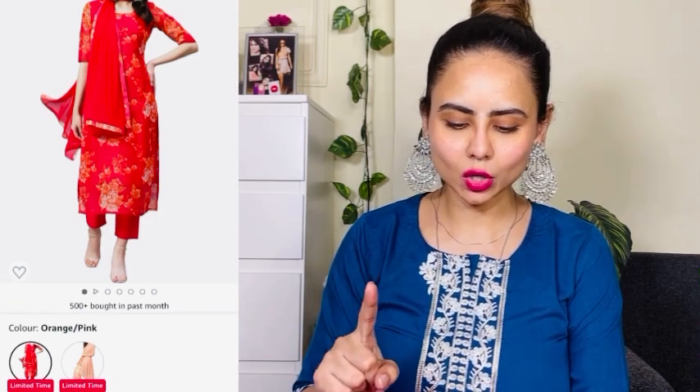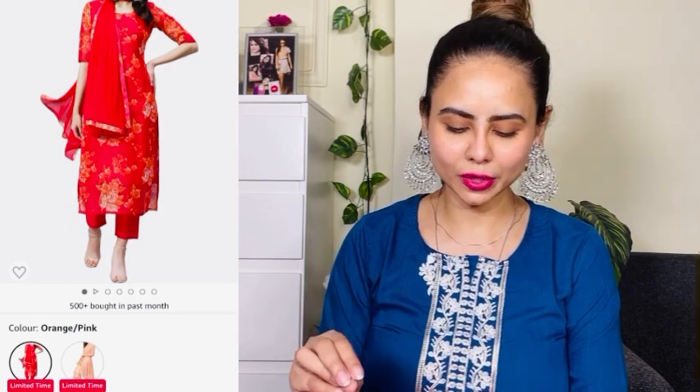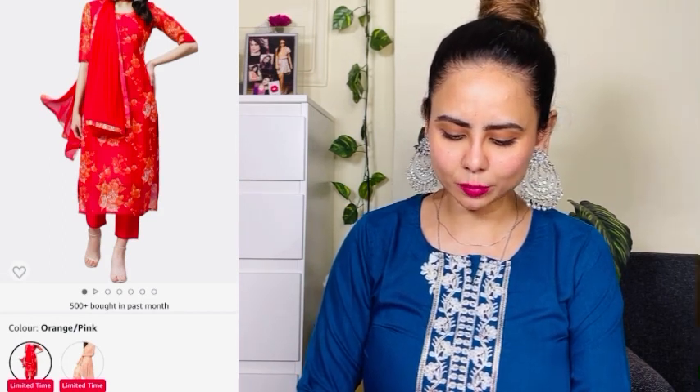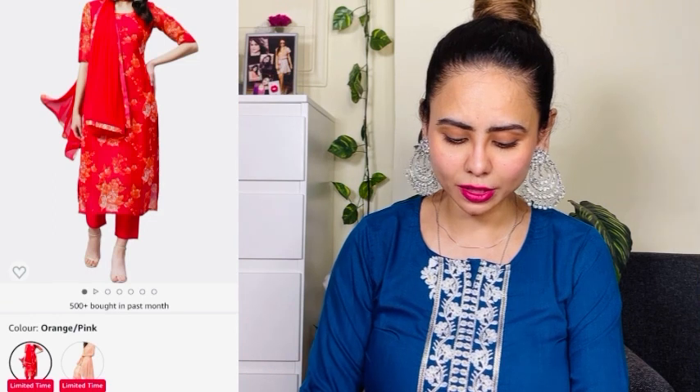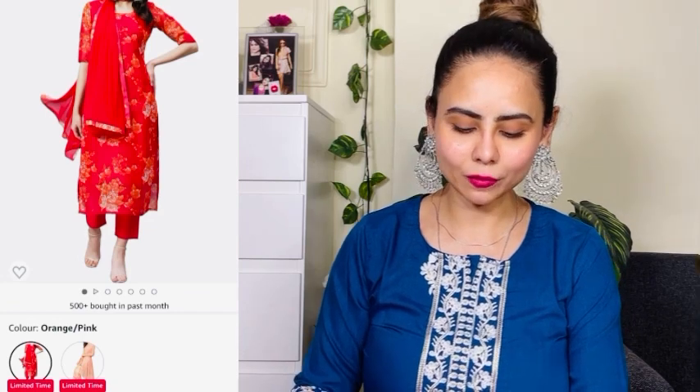This is a cotton blend kurta set. The color I ordered is an orange and pink combination with a floral print. It's also available in peach color with the same print. The actual price is 2599 rupees and I got it for 619 rupees. Currently 76% discount is running. Size available from small to 5XL. The fabric is cotton blend chandiri and the length is below the knee.